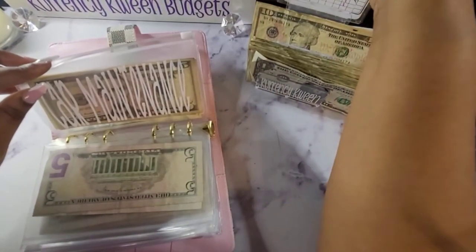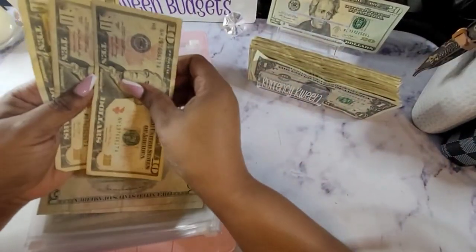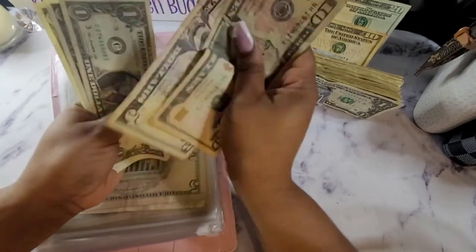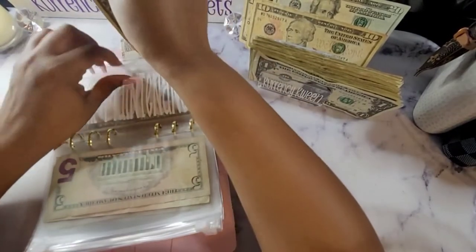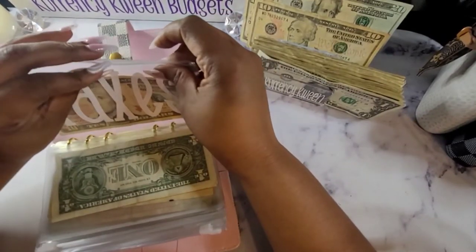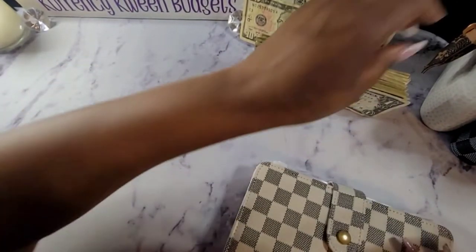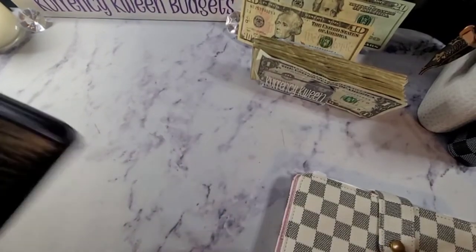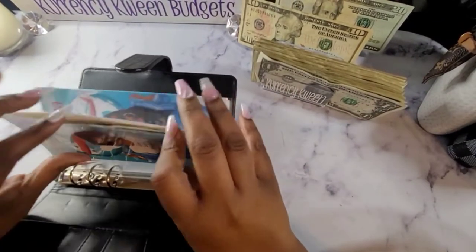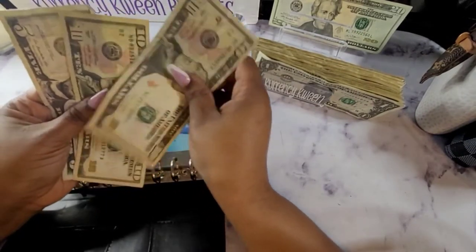For car maintenance, I'm not sure why I still have a $20 here — I think I shorted myself somewhere and I'm going to have to go back and see where. Car maintenance gets $10, bringing me to $10, $15, $17, $18 for car maintenance. For taxes, I am going to do $10. Canaya's envelope — I did grab $10 for her, so that gives her $10, $20, $25 for Canaya.